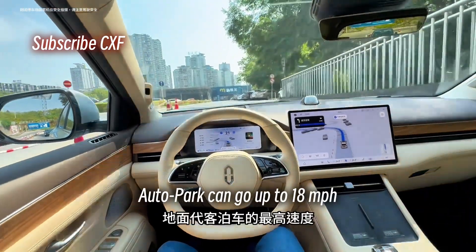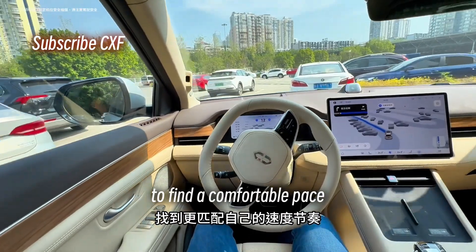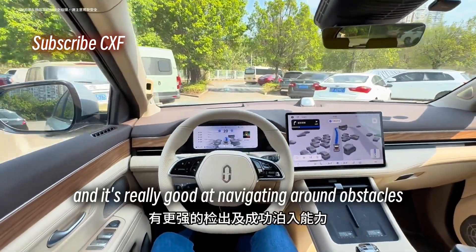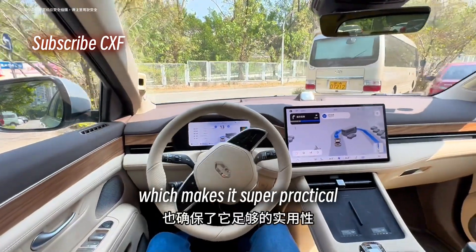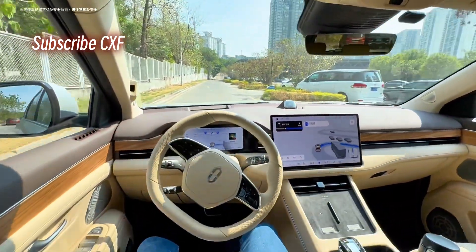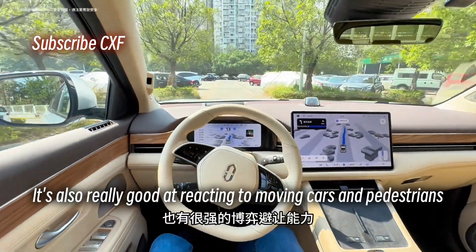Autopark can go up to 18 miles per hour, and you can adjust the speed using the steering wheel controls to find a comfortable pace. AITO's autopark is great at handling tricky spots like angled parking, and it's really good at navigating around obstacles, which makes it super practical. It's slowing down a bit because of that blind corner. Wow, that's a tight turn. It's also really good at reacting to moving cars and pedestrians.